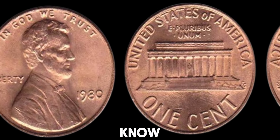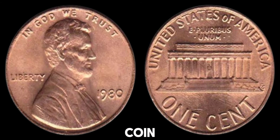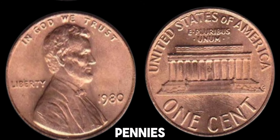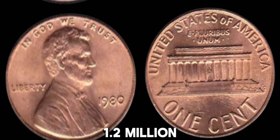To really know the value of your coin, it should be graded by a professional service. Grading services assess the condition of your coin and certify its grade, which helps in determining its market value. Recent auction results show that 1980 no-mint mark pennies in top condition can fetch anywhere from $50 to several hundred dollars, depending on their grade and any errors present. This coin's value in market: $1.2 million.